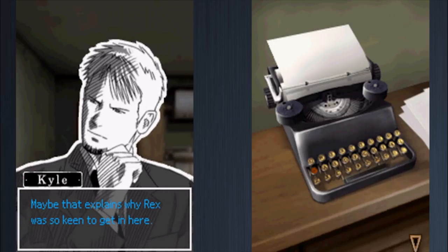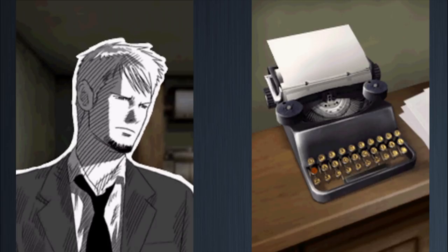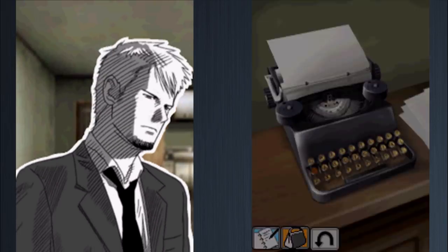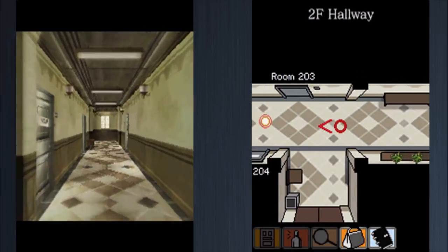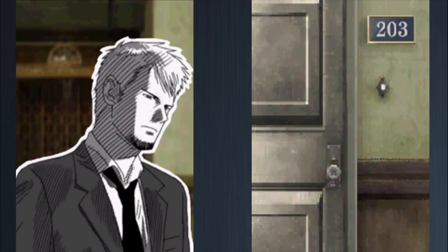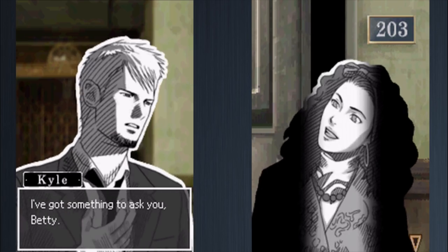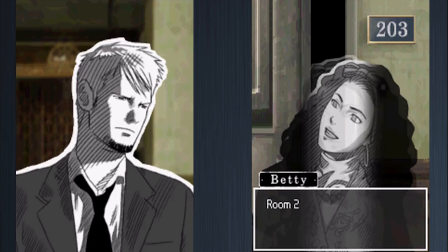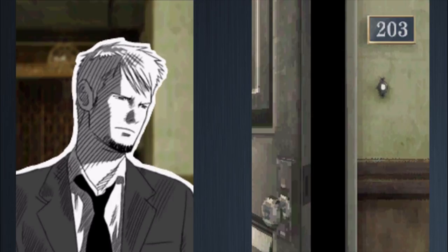Kyle realizes this might mean Betty knows something she's not letting on, so he heads back to confront her. He comments he can't believe they put this whole room in the game just to show him a typewriter. Back at Betty's room, he tells her he has something to ask about room 205. Betty lets him in.